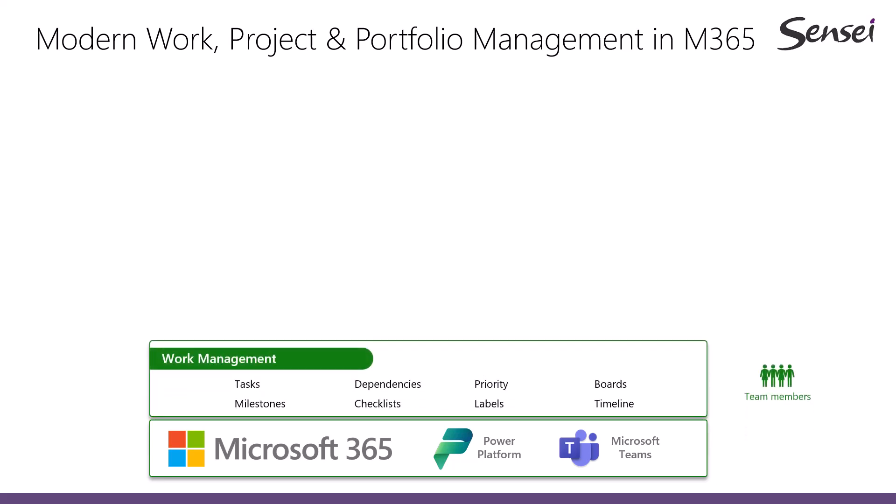For work management, your users can continue working with the tools they already have. We support Project Online, Project for the Web, Planner, Azure DevOps, and Jira natively. You can mix and match these as it best suits you.